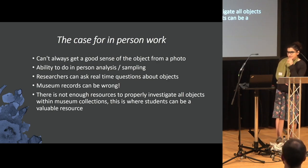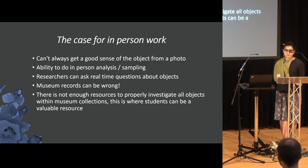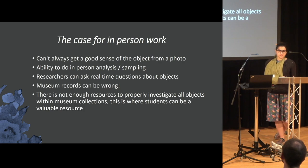Making a case for in-person work: you can't always get a good sense of an object from a photo. It's often really the only way to truly understand the object — to see it in person. That way you can get a better idea of construction, how it's made, and what the material is.